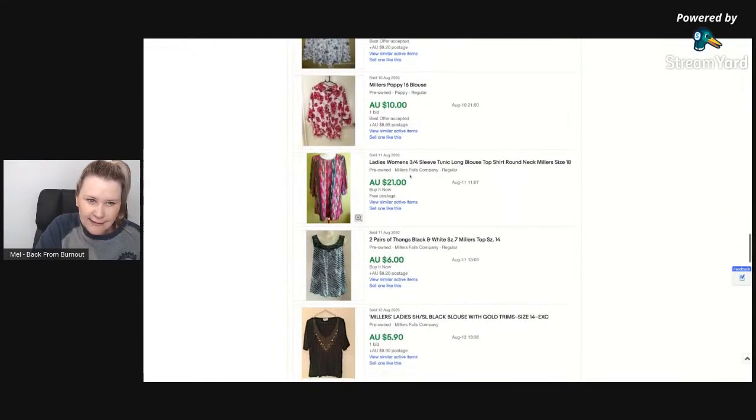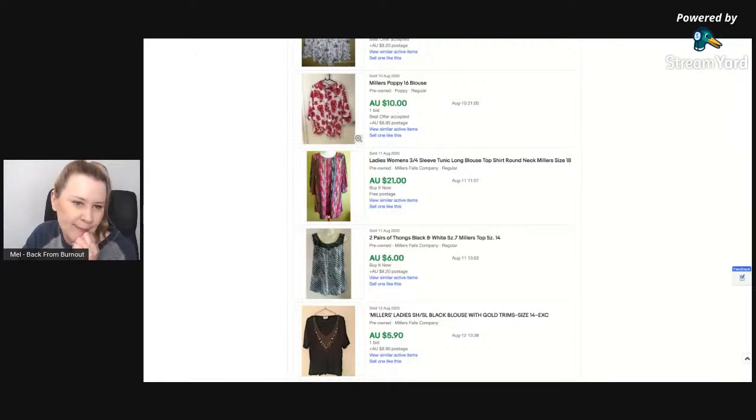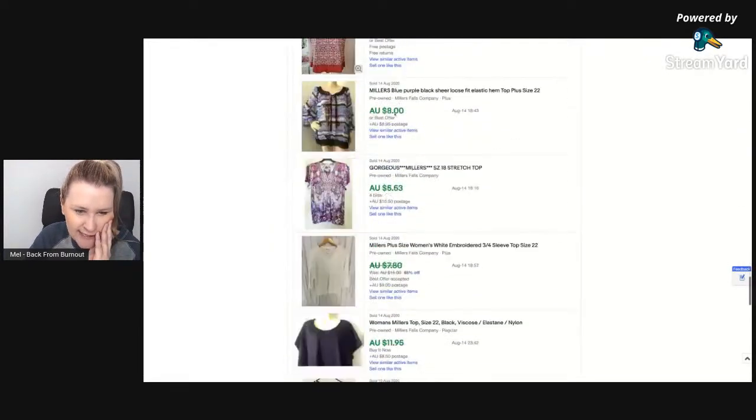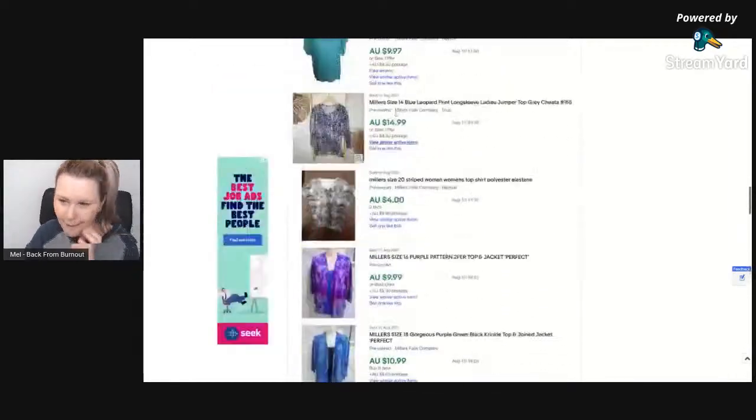These Millers are still selling at ten dollars plus postage, but you just don't want to be paying much money for them — pick them up for free or for almost nothing. Our tip shop has tubs and tubs of free clothes and you'll find Millers in those. If you're picking them up for free and selling for over ten dollars, it's not bad, but they're pretty low-end items.